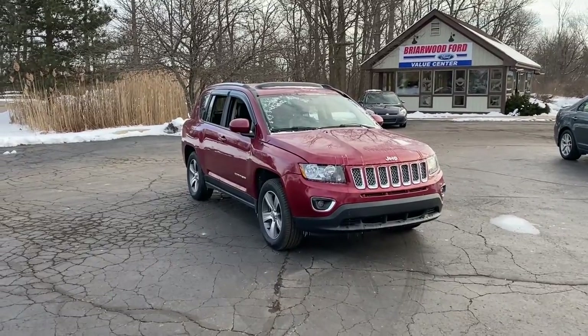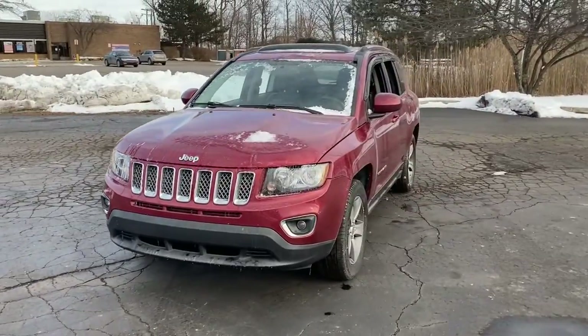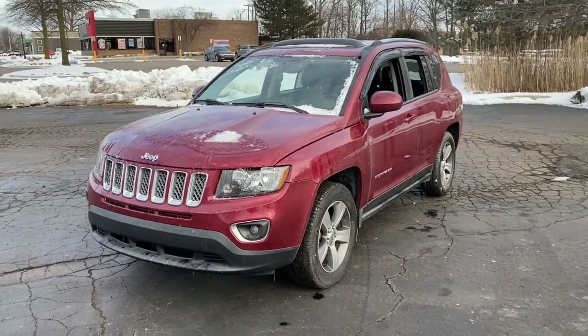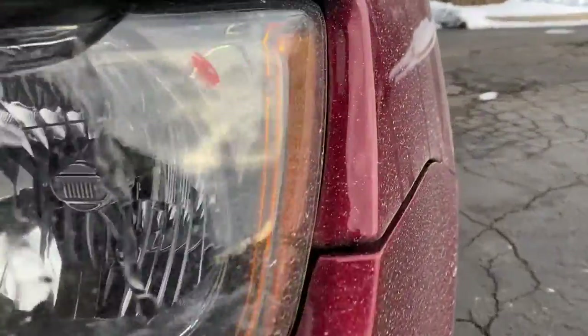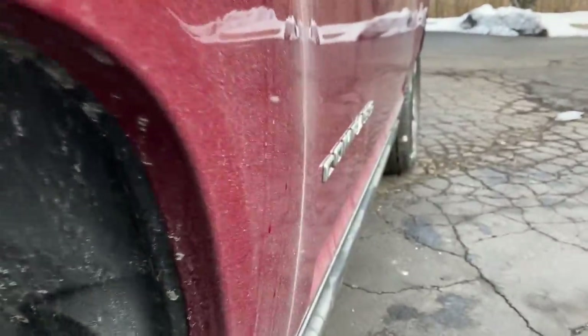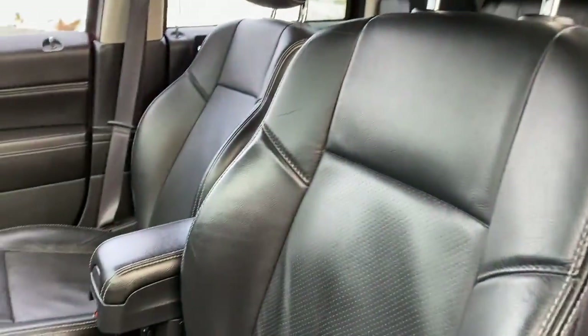Hop into the 2017 Jeep Compass. With less than 80,000 miles on the odometer, this vehicle stands out from the rest. Enjoy the adventure with confidence in the Compass. It offers the perfect blend of SUV versatility and state-of-the-art safety technology. These are just some of the great options this vehicle comes with.